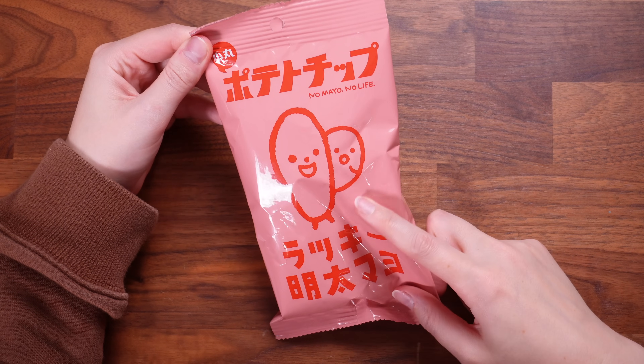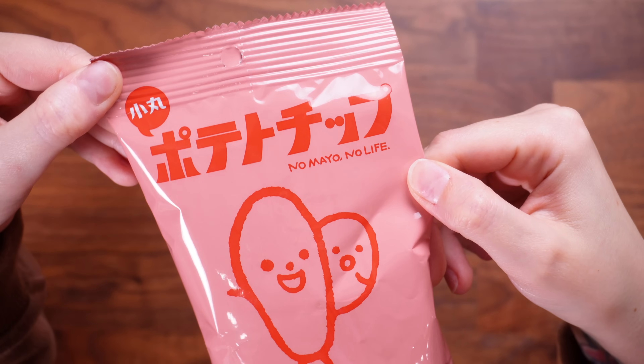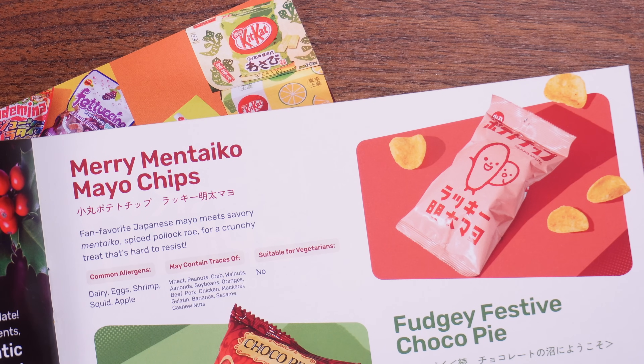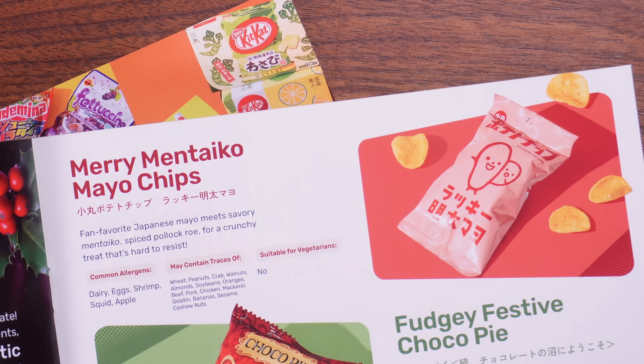They are spoiling us with crisps! Next up we've got this pink bag that says 'No mayo, no life.' It smells like the seaside — that has to be prawn — something tangy with definitely a kick. These are the Merry Mentaiko Mayo Chips: fan-favourite Japanese mayo meets savoury mentaiko, which is spiced pollock roe, for a crunchy treat that's hard to resist.